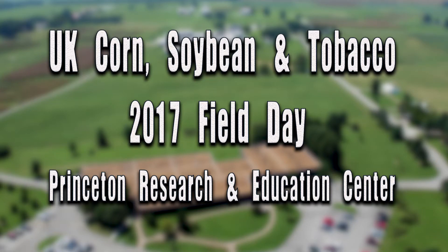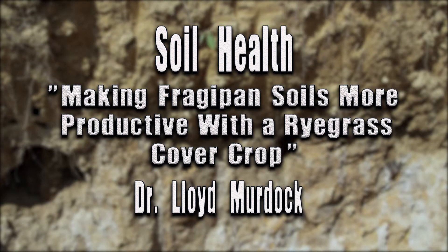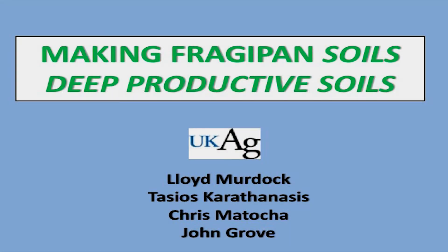How many people know what a fragipane is? Basically, it's a cemented layer in the soil. It's below the surface and no water goes through it. No roots go through it. It just pretty well stops everything, so it makes a shallow soil in most cases.